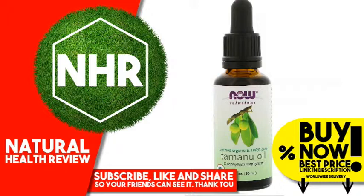Other Ingredients: Organic Calophyllum inophyllum Tamanu Seed Oil. Tree Nut.